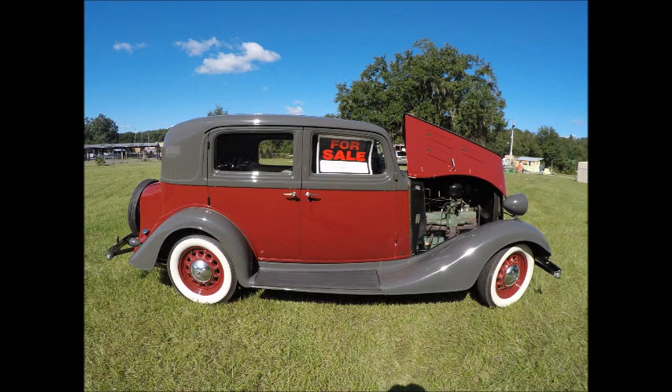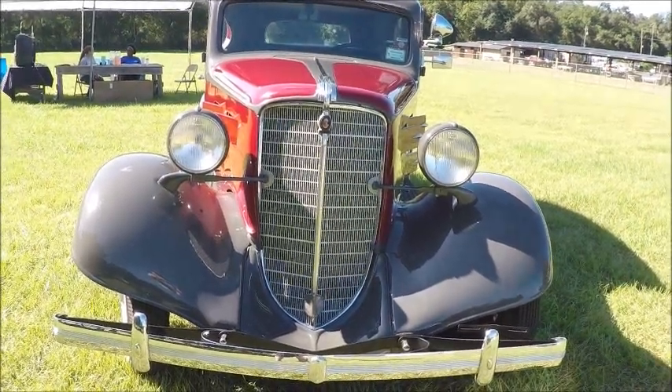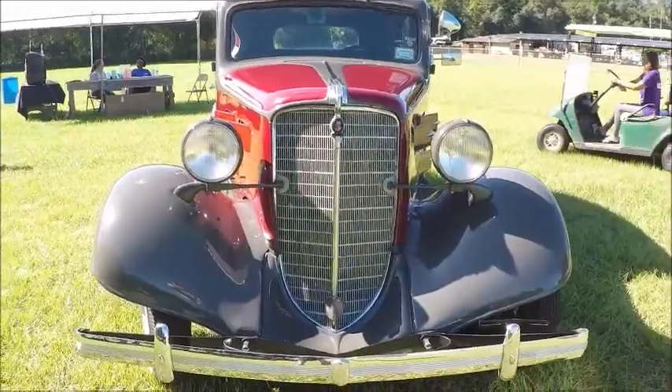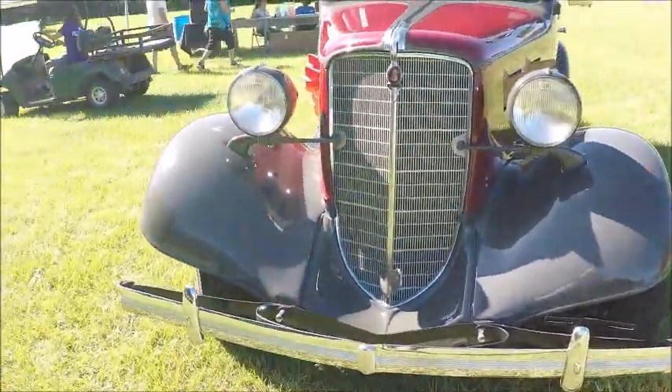This is a 1934 Lafayette. Lafayette was made by Nash. It's a four-door sedan, a beautiful two-tone color here — maroon and gray. It happens to be for sale, too.